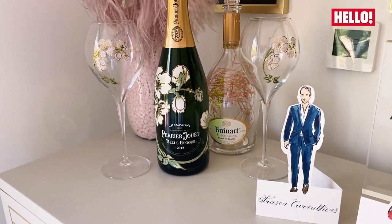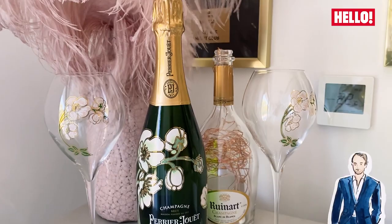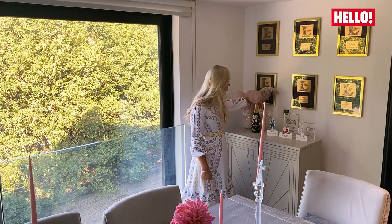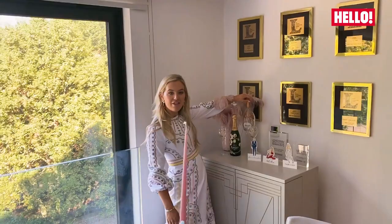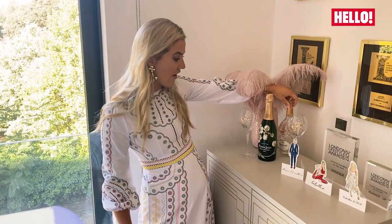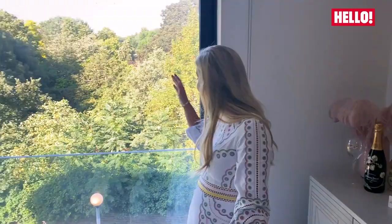This champagne bottle here is one of my favorites — Perrier-Jouët Belle Époque — which my friend Chantal gave to us on the date we were supposed to get married last week, and you can read all about that in my article. This Ruinart Blanc de Blancs is the bottle that we drank when Fraser proposed, which is very sentimental to me.